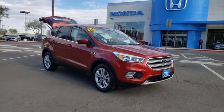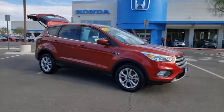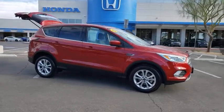Looking for the right vehicle? Check out the 2017 Ford Escape. Gas engines flex, tow, sip and go with Ford Escape.